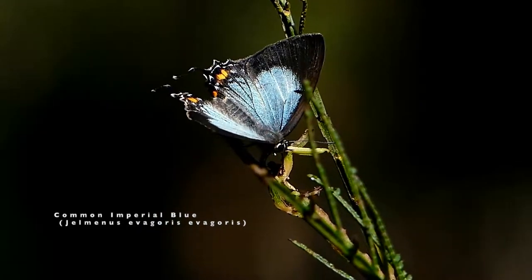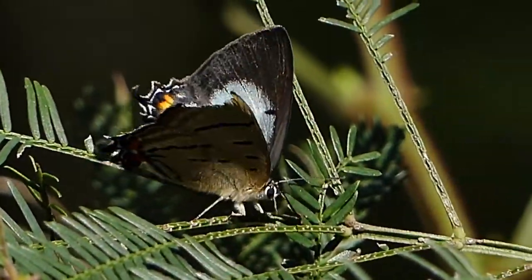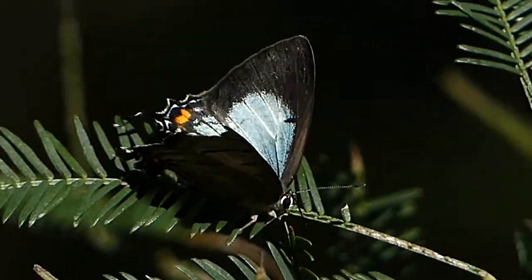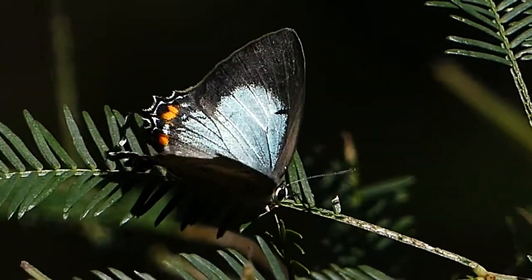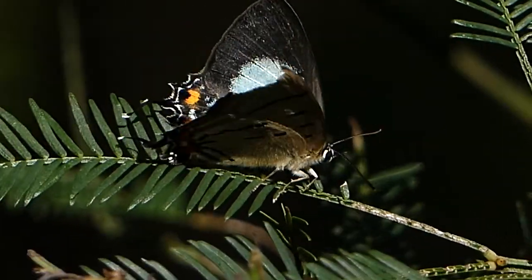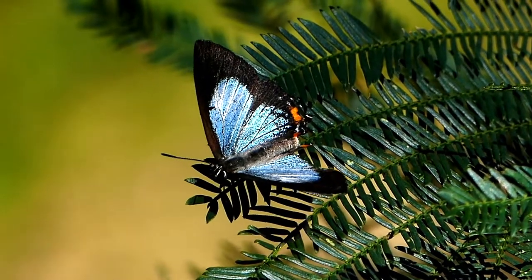It is fairly common along eastern New South Wales and Victoria. It has two long tails on its hind wings, which serve to confuse predators into thinking they are the butterfly's head and antennae.